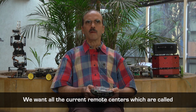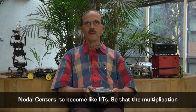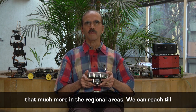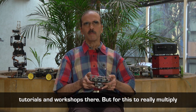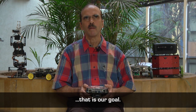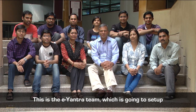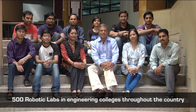We want all the current nodal centres to become like IIT, so that the multiplication factor, the impact, the longevity and sustainability will be that much more in regional areas. We can reach them to some extent through electronic means — bulletin boards, tutorials, and workshops. But for this to really multiply physically and have the locals participate in the whole exercise, that is our goal. This is the E-Yantra team which is going to set up 500 robotic labs in engineering colleges throughout the country in the next three years, and I am very proud of them.